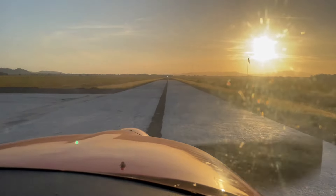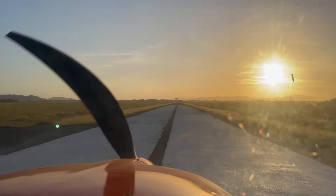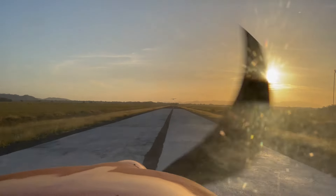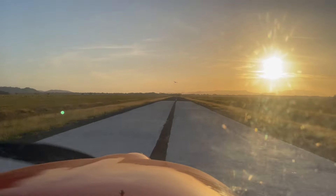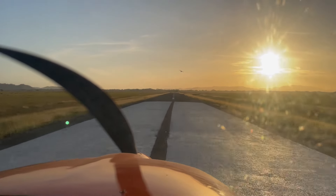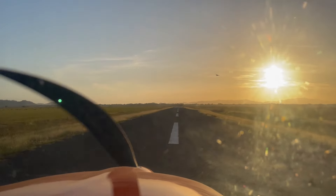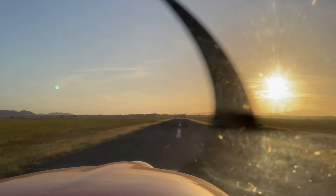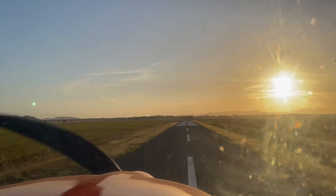Here is the takeoff from Guanacaste Airpark. Beautiful calm morning for flying. I waited a little bit and did a longer takeoff roll so I don't get in the wake turbulence of my friend's airplane.